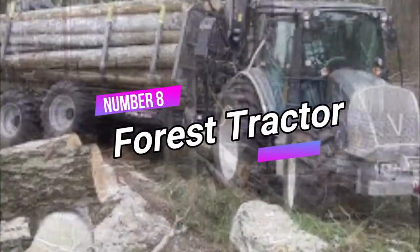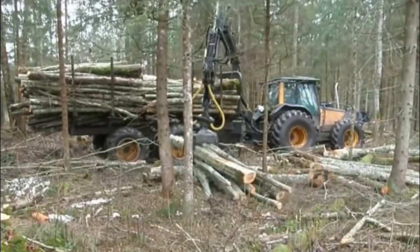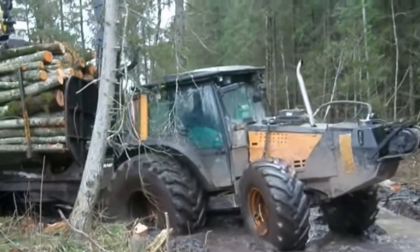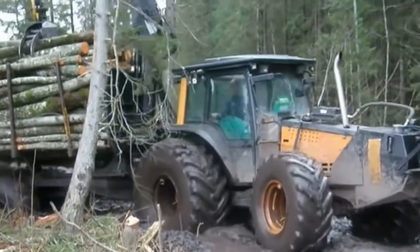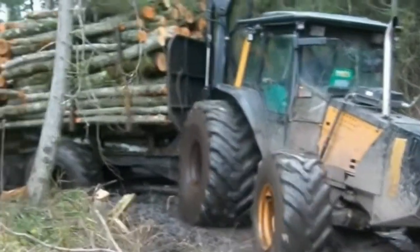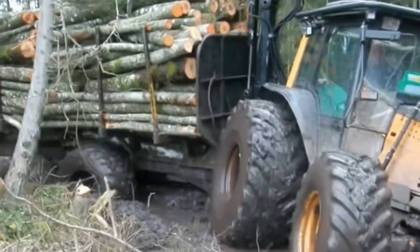Number 8: Forest Tractor. Introducing the Forest Tractor — a versatile powerhouse built for the demands of forestry tasks. With its robust skidding and transportation capabilities, this heavy-duty equipment is a game-changer in the timber industry. Equipped to handle rough terrains and dense woodlands, the Forest Tractor effortlessly moves logs.